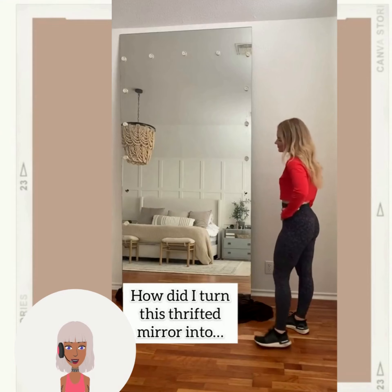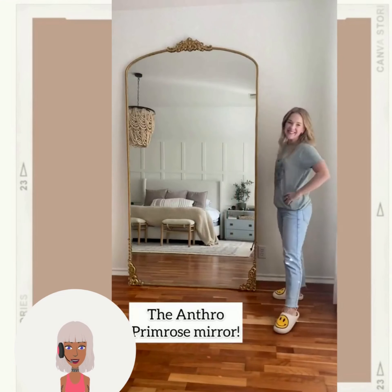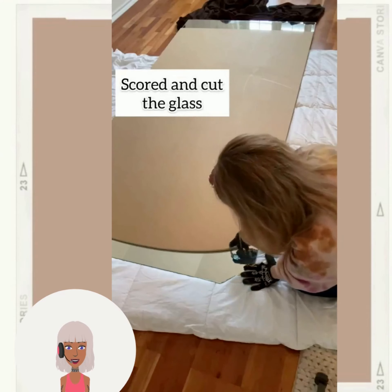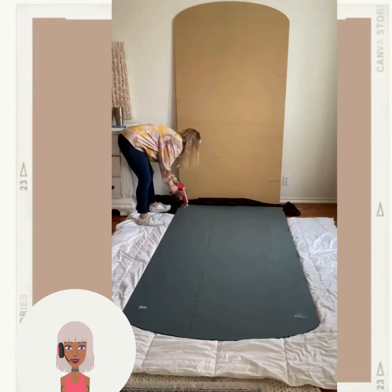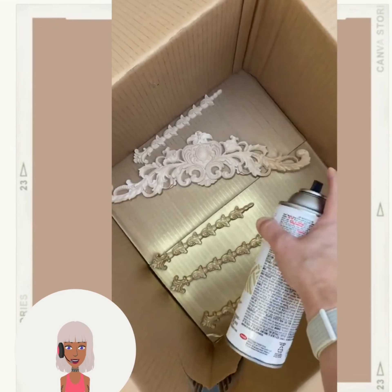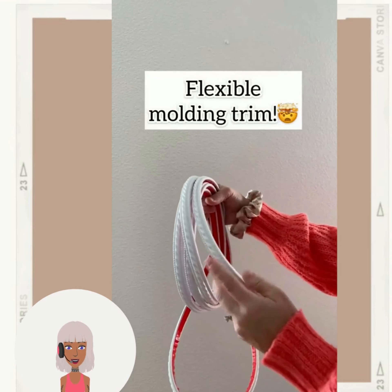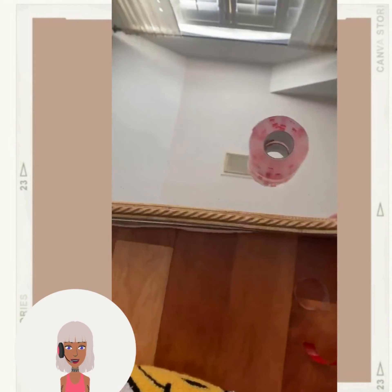"How did I turn this thrifted mirror into the entero from those mirror?" Now this is definitely a DIY that would take a lot of work, but it looks like she has some help here. Foldable, moldable molding trim — I didn't know that was a thing, that's pretty cool. Absolutely amazing job on that one.